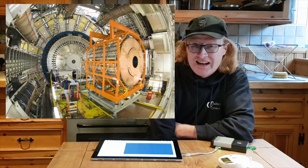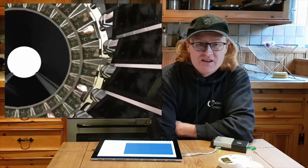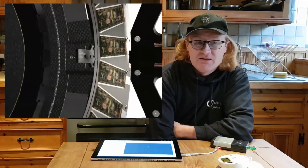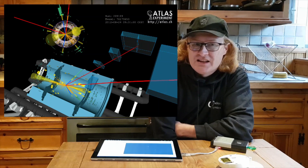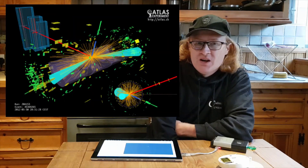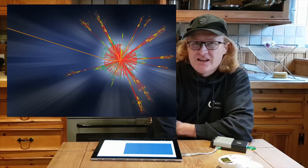By looking at the tracks left by particles we can identify what they are. We use the same technology in the ATLAS detector at the Large Hadron Collider. It has a huge number of silicon wafers laid out in cylindrical layers around the beam pipe. The total surface area is bigger than a football pitch, and we need this to keep track of every particle flying out. There are sometimes hundreds of tracks recorded at the same time. By looking at patterns recorded in the detector we can identify what type of particle made them, and we can search for the signature of something exotic like the Higgs boson, or maybe something completely new.